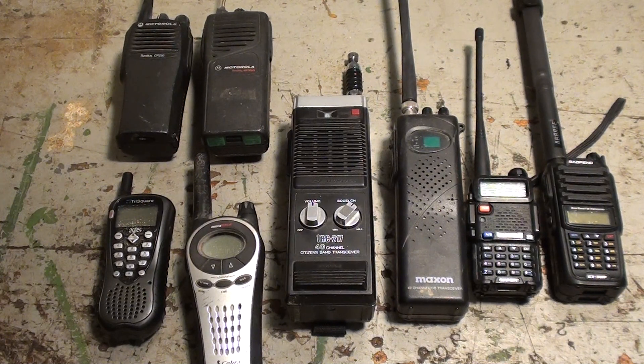Hey YouTube, Appalachian Survivalist here. I wanted to talk today about personal or handheld communications. I've got a lot of different examples here of some possible things that you've probably seen, and maybe some things you haven't seen. I'll discuss a couple of different advantages and disadvantages to each, and maybe try to help you figure out what your operational needs are going to be in an emergency situation.